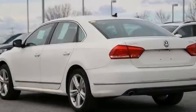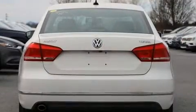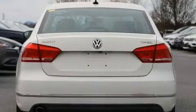Experience driving perfection in the 2014 Volkswagen Passat with fewer than 35,000 miles on the odometer. This four-door sedan prioritizes comfort, safety, and convenience.